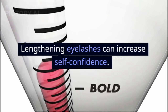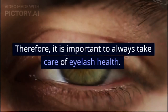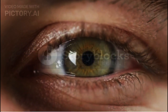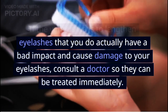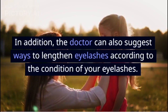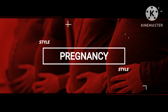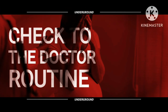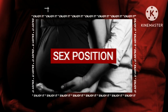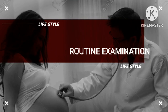Lengthening eyelashes can increase self-confidence. However, do not forget that the main function of the eyelashes is to protect the eye from foreign objects. Therefore, it is important to always take care of eyelash health. If the various ways to lengthen eyelashes that you do actually have a bad impact and cause damage to your eyelashes, consult a doctor so they can be treated immediately. In addition, the doctor can also suggest ways to lengthen eyelashes according to the condition of your eyelashes.